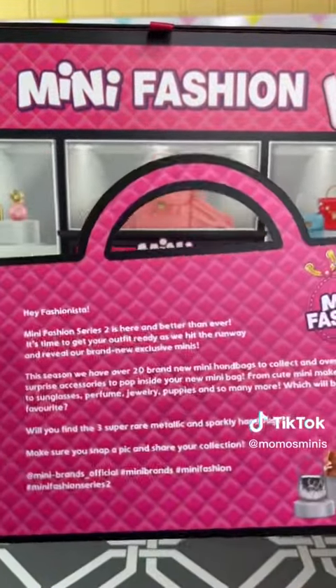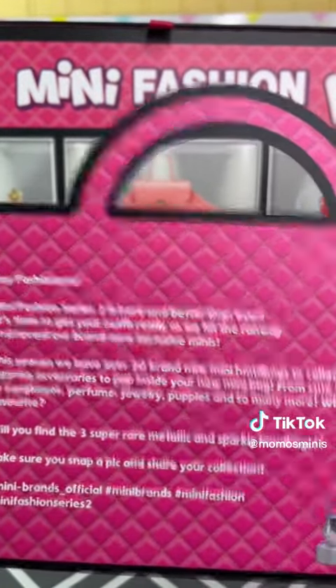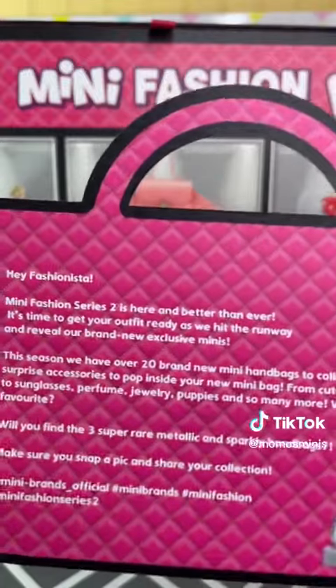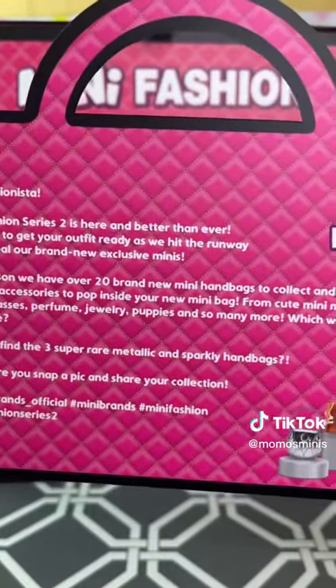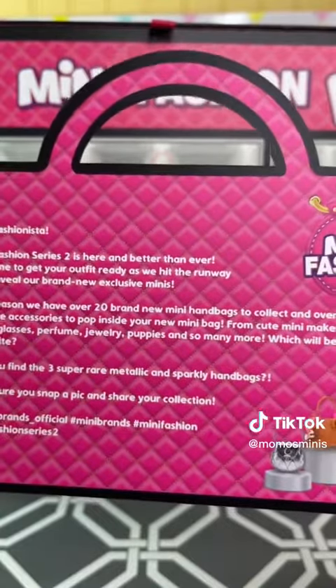We got this cute little card. It says: 'Hey fashionista, Mini Brands Mini Fashion Series Two is here and better than ever. It's time to get your outfit ready as we hit the runway and reveal our brand new exclusive minis. Over 20 brand new handbags to collect and over 70 surprise accessories.' Oh my gosh, I can't wait to open them!